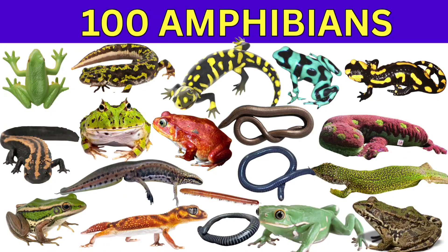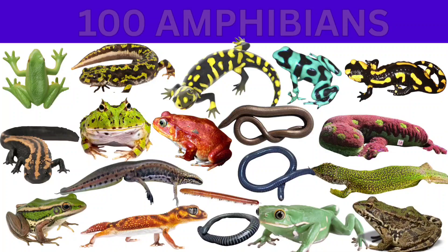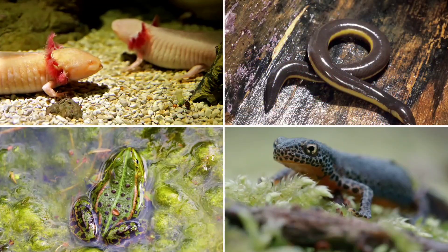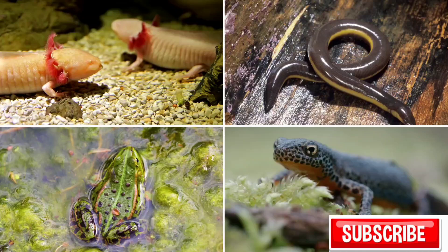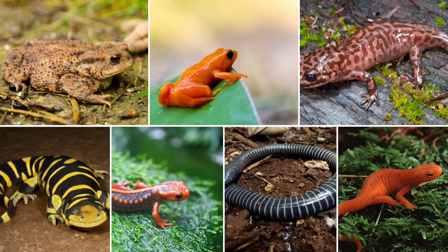Hey there friends, today we are going to learn the names of 100 amazing amphibians. These are the animals that live both in water and on land. So get ready to see frogs, salamanders, newts, and many more. Let's get started.